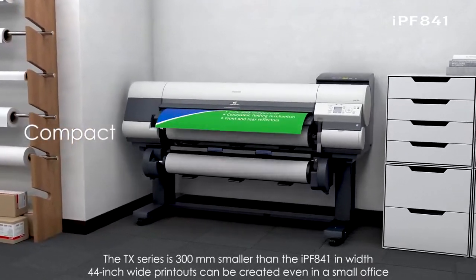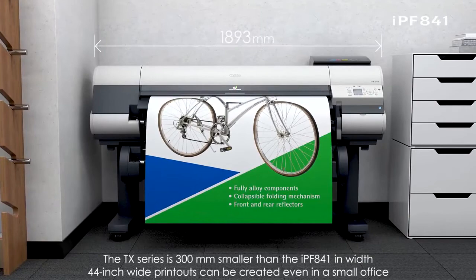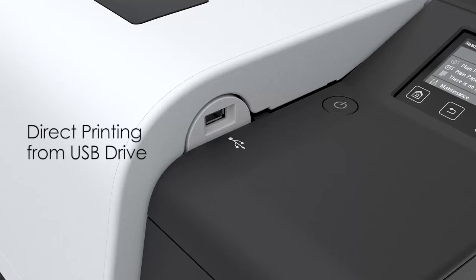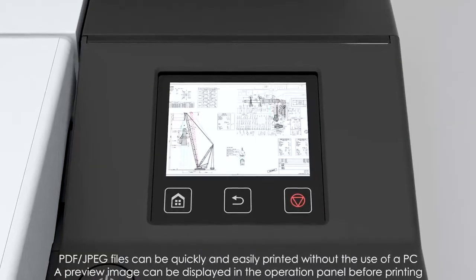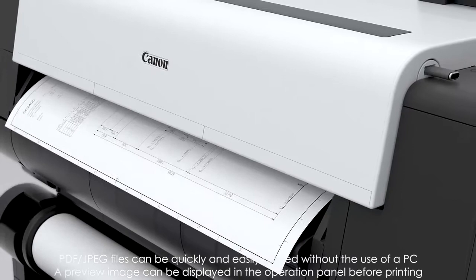Adaptability to printing environments: the TX series is 300mm smaller than the IPF841 in width, so 44-inch wide printouts can be created even in a small office. PDF and JPEG files stored in a USB drive can be directly printed without the use of a PC, and a preview image can be displayed on the operation panel before printing.